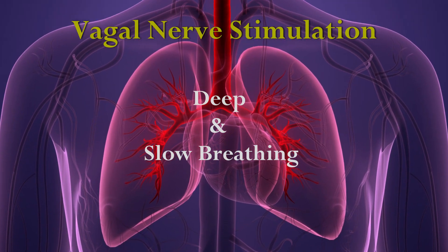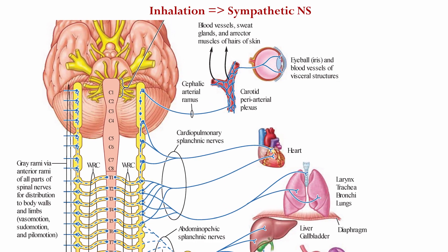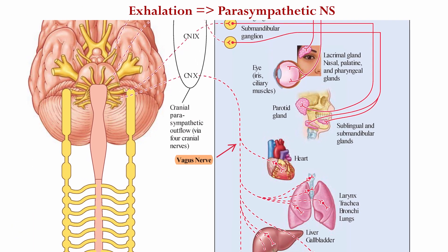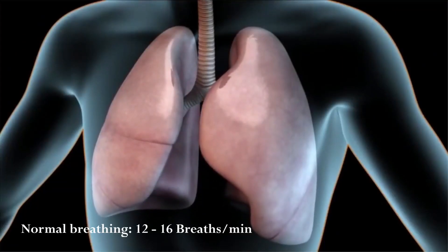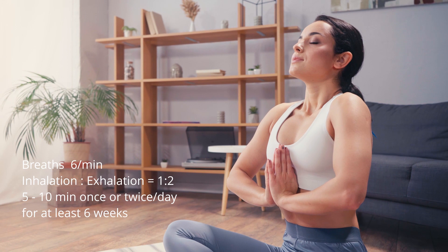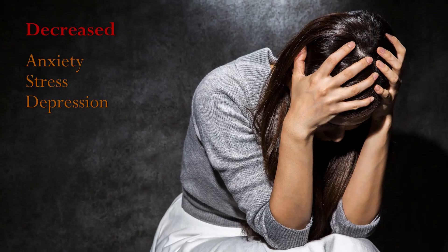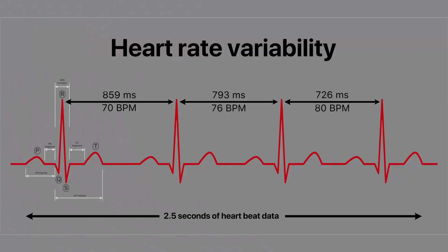Deep and slow breathing: during inhalation, the sympathetic nervous system is activated, which increases heart rate, blood pressure, and respiration. During exhalation, the parasympathetic nervous system is activated, which reduces heart rate, blood pressure, and respiration. At rest, a normal breathing rate is approximately 12 to 16 breaths per minute. Take about six breaths over the course of a minute, where your exhalation should be longer and slower than inhalation. Do this for five to ten minutes once or twice a day for at least six weeks. This technique not only reduces blood pressure, but also reduces anxiety and relieves stress by increasing heart rate variability.